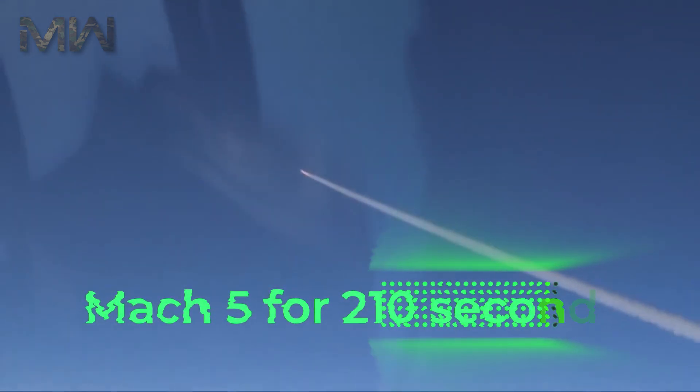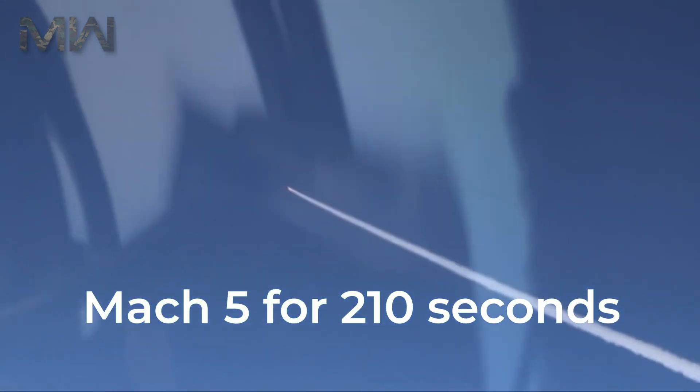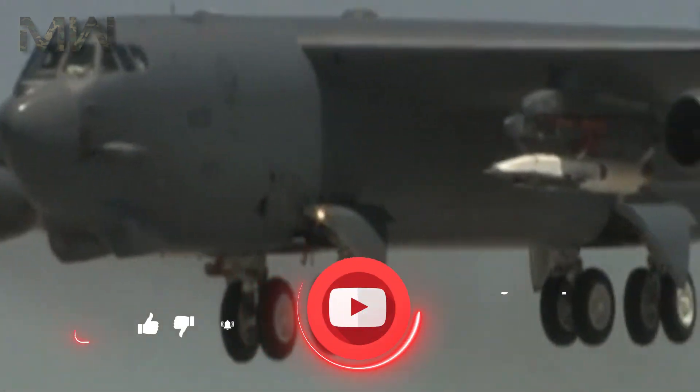After two unsuccessful test flights, the X-51 completed a flight of over six minutes and reached speeds of over Mach 5 for 210 seconds on May 1, 2013 — the longest duration-powered hypersonic flight.